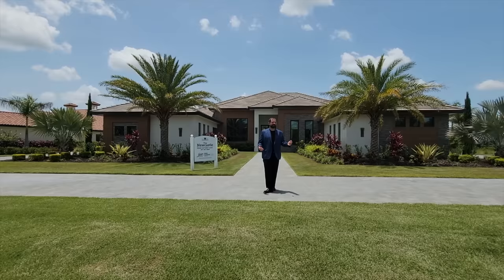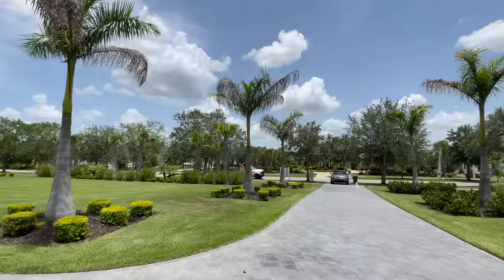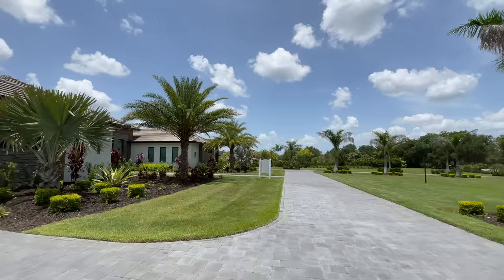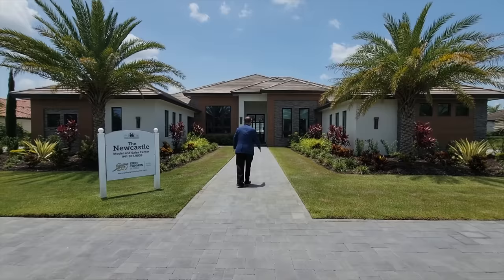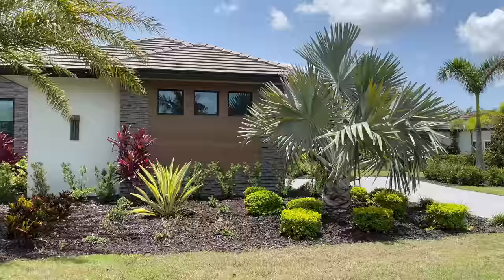We have driveways on either side with a two-car garage on the right and a two-car garage on the left, each lined with palm trees. Another driveway connects both in the center, and a walkway leads to the main living area. Coming through the main entry, we see a beautiful landscape area on either side with tropical bushes, trees, and palm trees.